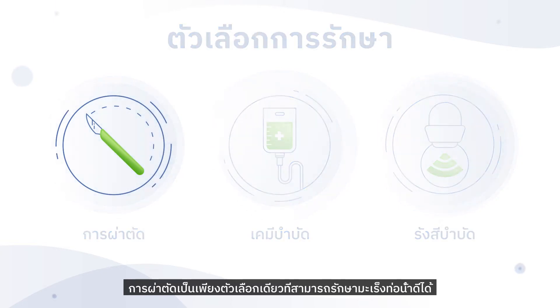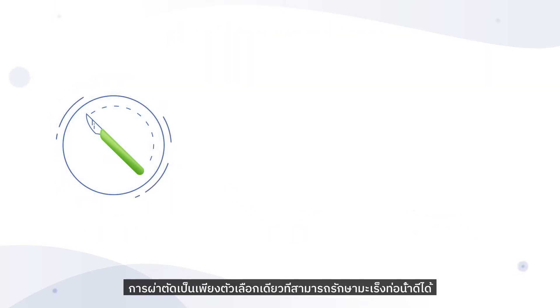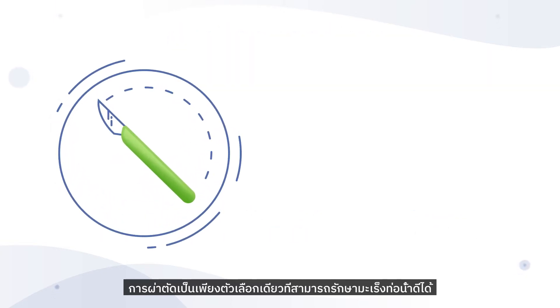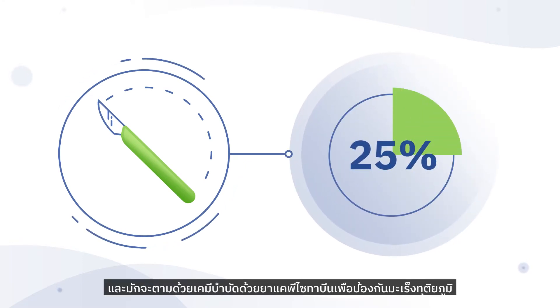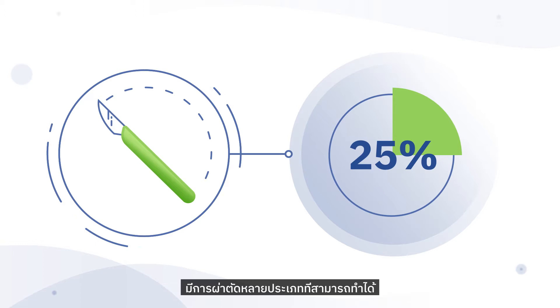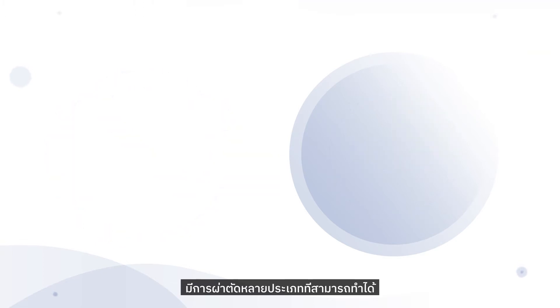Surgery is the only potentially curative option for cholangiocarcinoma. However, this is possible in only approximately 25% of patients and is usually followed by a course of chemotherapy with capecitabine to prevent secondary cancers. There are several different types of surgery that can be carried out.